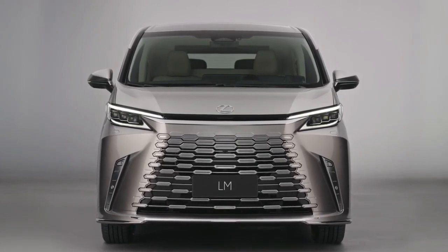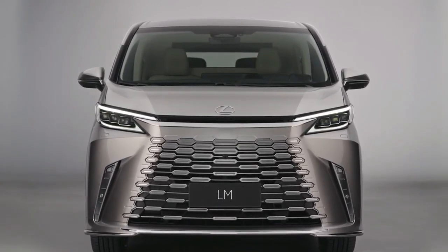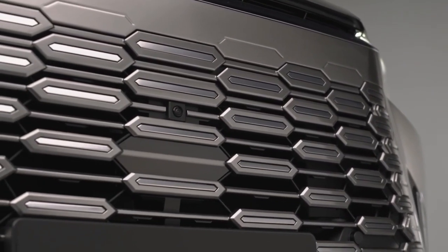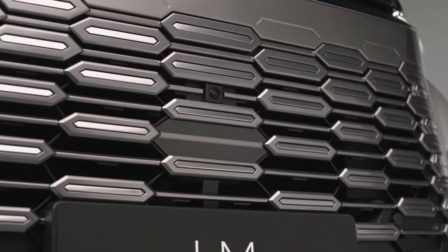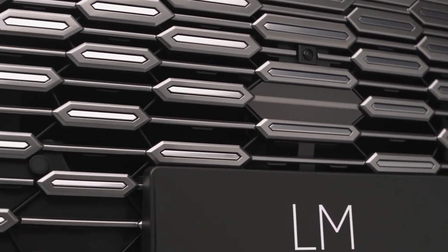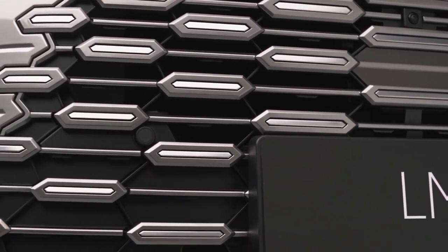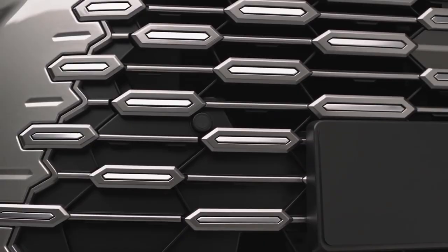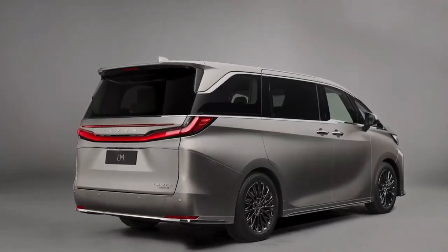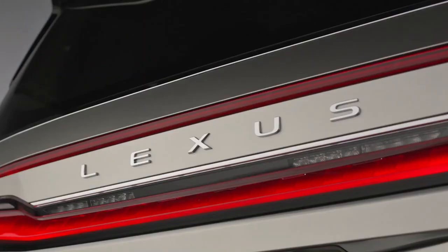Attention to luxury is on display inside the new LM with features like airline-style recliner seats, a 48-inch widescreen television, a premium 23-speaker surround sound audio system, and pillow headrests. Passengers also get fold-out tables, several USB ports, wireless phone chargers, reading lights, vanity mirrors, a fridge, rear glove boxes, and an umbrella holder. Lexus also offers a dimmable glass panel that can be raised or lowered for privacy.